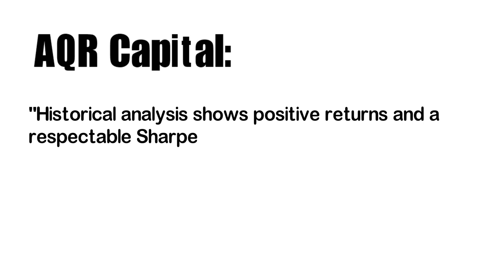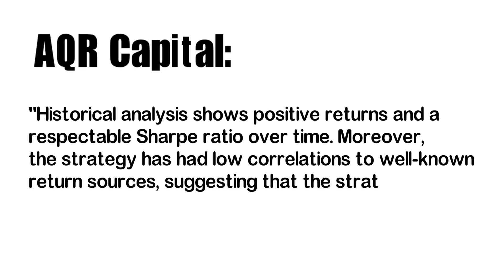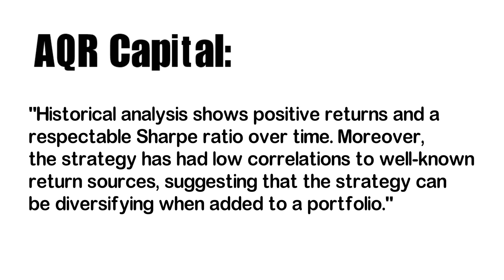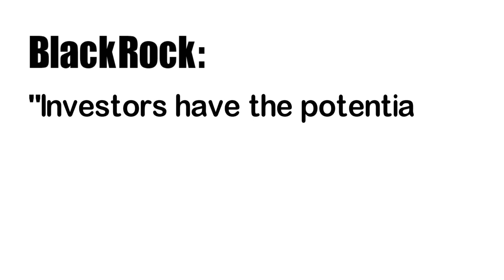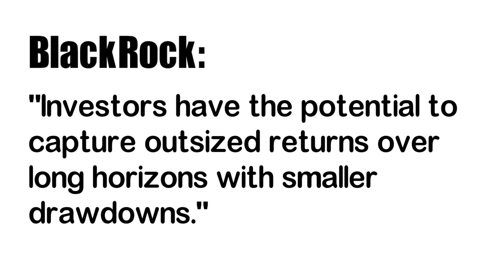Just to give you an example, the second largest hedge fund, AQR Capital, with $70 billion in assets under management, says that historical analysis shows positive returns and a respectable Sharpe ratio over time. Moreover, the strategy has had low correlations to well-known return sources, suggesting that it can be diversifying when added to a portfolio. And the world's largest asset management firm, with over $6 trillion in assets under management, has adopted this approach and says that investors have the potential to capture outsized returns over long horizons with smaller drawdowns. With that said, let us start by looking at the idea behind this trading strategy.